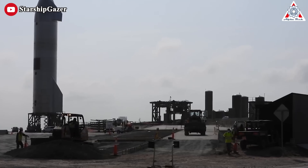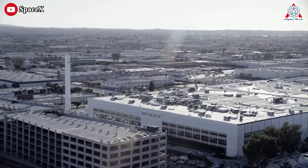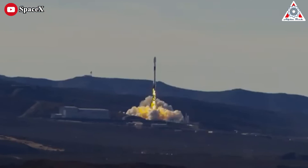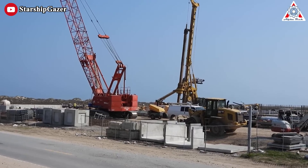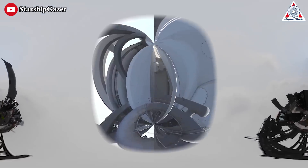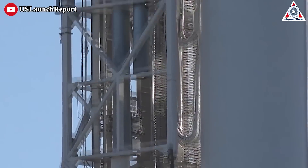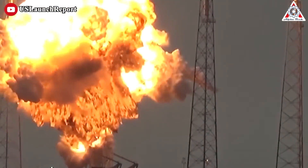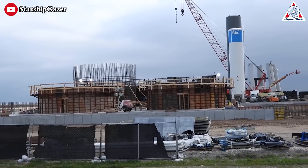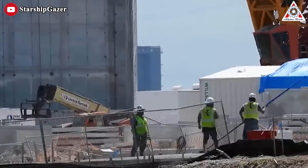Building a rocket launch pad is more insane and difficult than you think. Though SpaceX has tended to aggressively outperform its competitors and peers, the process of building a new launch complex from scratch is extremely challenging. For example, after SpaceX suffered a catastrophic failure of a Falcon 9 at LC-40 in September of 2016,